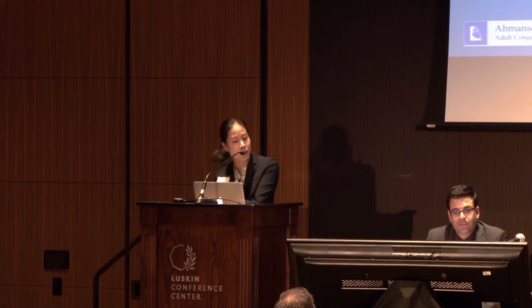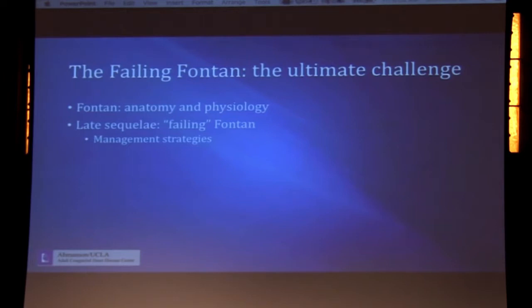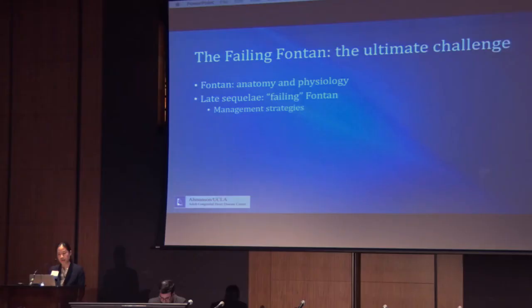Thank you, Jamil. Good morning — it's great to see everybody here. We're going to be switching gears, as Jamil told you, and this talk and the next four talks are all going to center on one very specific subset of the ACHD population: the Fontan patient. Over the next 15 minutes, we will review the anatomy and physiology of the Fontan heart to set the stage for the talks that follow, and we'll also define and discuss some of the late sequelae of Fontan physiology — the clinical scenario we refer to as the failing Fontan.